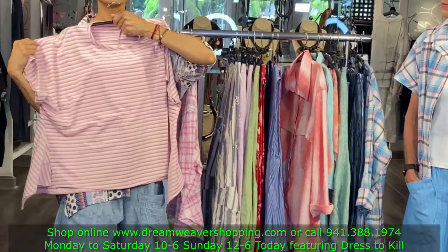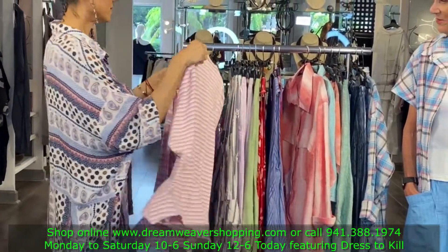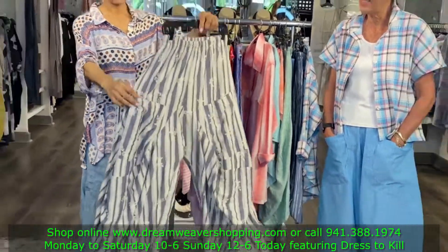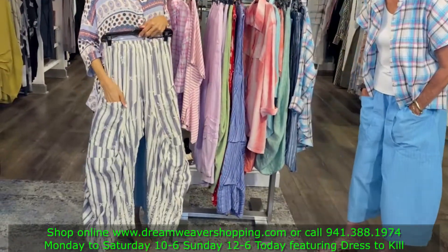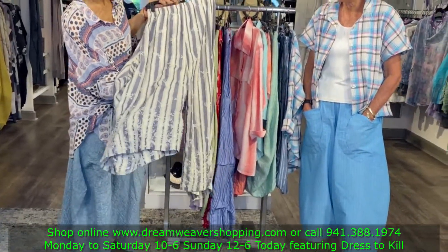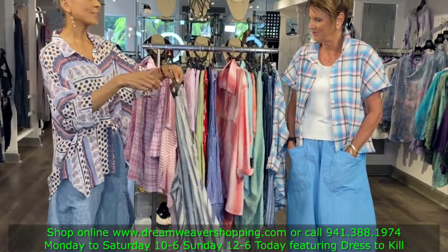Here's the t-shirt — very pretty, nice and comfortable. And look at these harem pants. Oh, those are great. They're embroidered. They're this nice stripe, lightweight, but they have this nice little embroidery on them. Really nice.